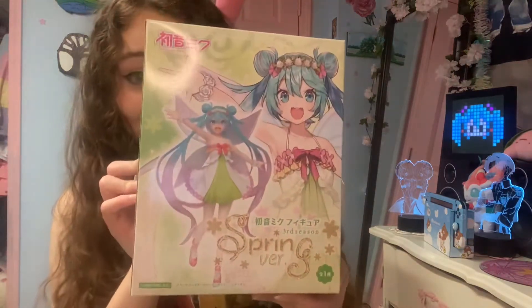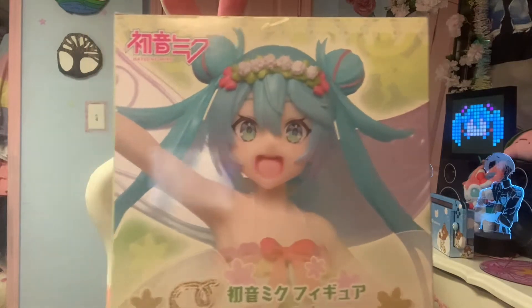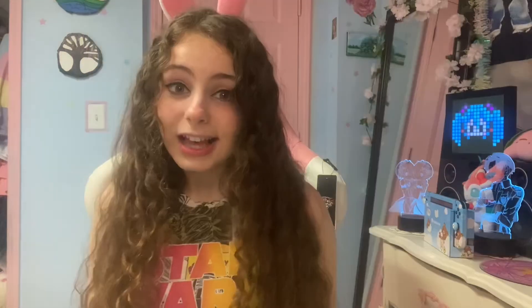So the figure I have is the Taito Spring Fairy version. I've been wanting this figure for so long. Look how pretty she is just on the box. I'm gonna give you guys a 360 of the box real quick.